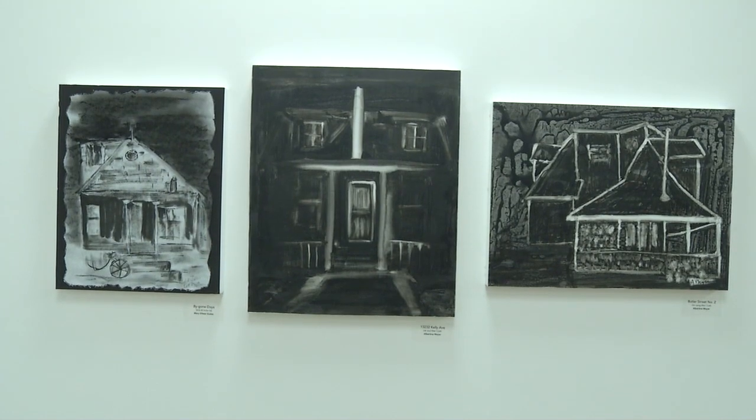I found windows really interesting in some of the houses — sort of like thinking about what you would see if you could look inside them, sort of seeing the soul of the house.